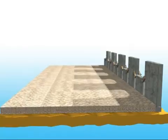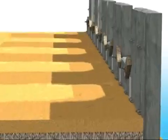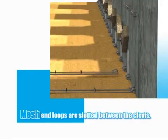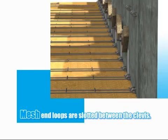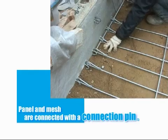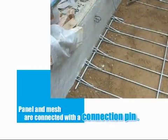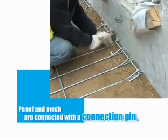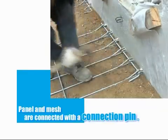Backfilling and compaction will continue up to the level of the clevis on the rear of the panels. The correct mesh designation for the particular location on the wall will then be carried onto the structure, and the mesh positioned with the end loops slotting between the clevis projecting from each panel. Ensuring that the end loops and the clevis are perfectly aligned, a pin is driven through to provide a positive connection. Any slack is then manually removed from the mesh, whilst timber or plastic wedges are driven into place between the end loops and the panel to ensure that further slack may not develop, thus ensuring the panels do not rotate during construction.